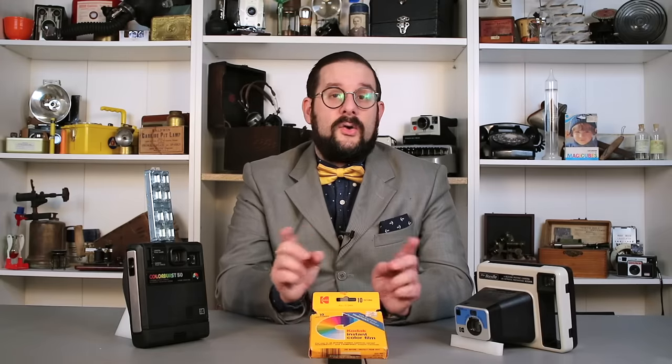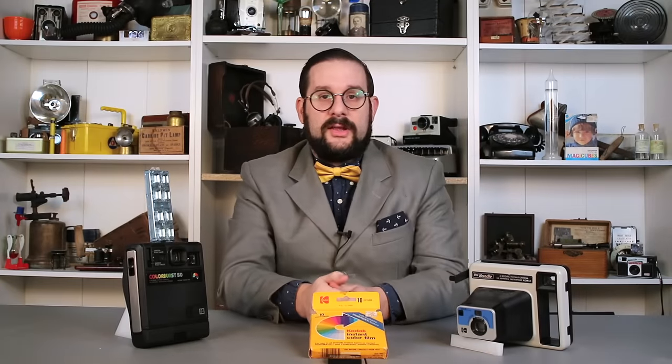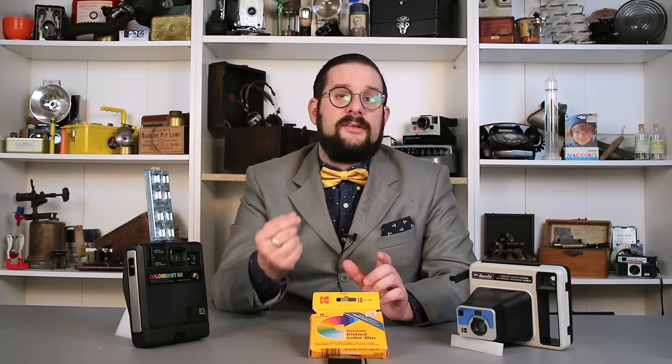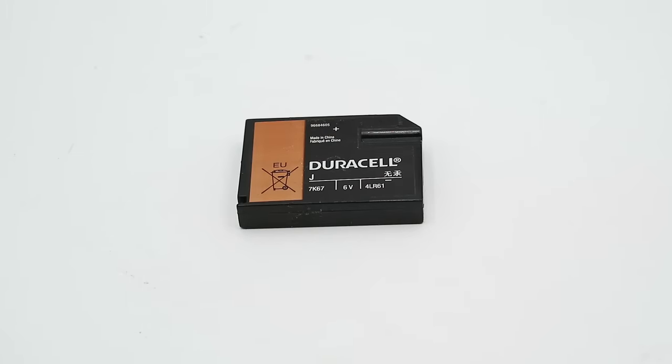Kodak instant cameras also differed from their Polaroid rivals in a number of key ways. For example, many models lacked automatic film ejection — you actually had to pull out a little handle and crank it to eject the film, though later models did have electric ejection. And while Polaroid film packs featured an integrated Polipulse battery to run the exposure system, the flash, and the film rollers — meaning if you had film, you had a battery — Kodak opted to go for a separate 6-volt J-style battery.